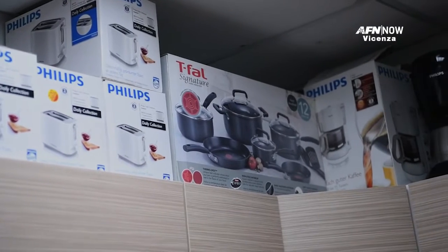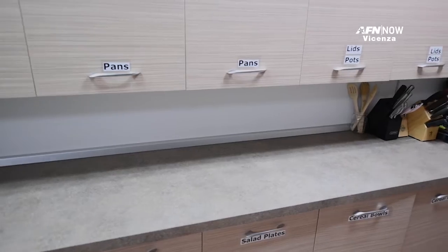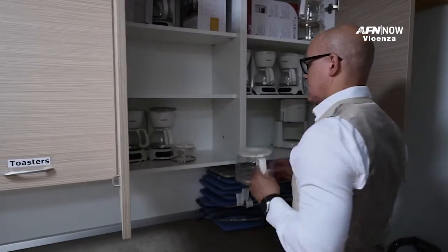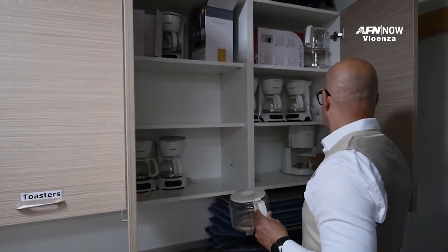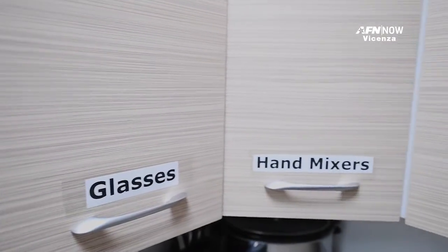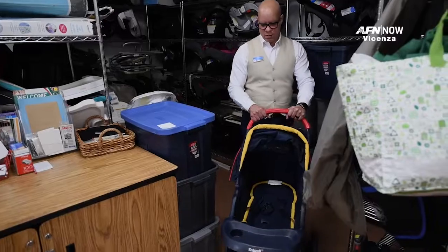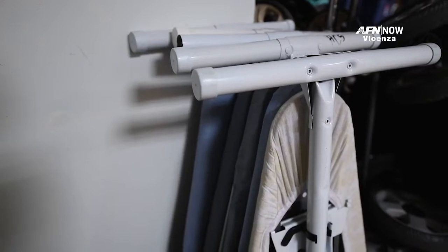We have items of first necessity for families who are inbound and also outbound. There are basic items: pots and pans, dishes, and silverware. We also have coffee pots, microwave ovens, toaster ovens, children's items such as strollers, car seats, irons, and ironing boards.